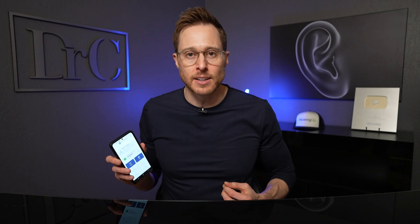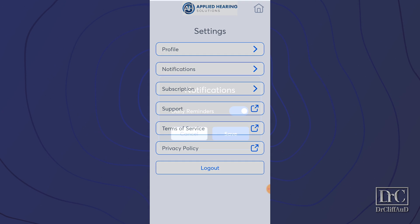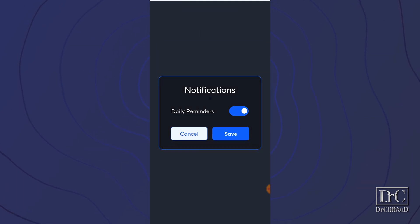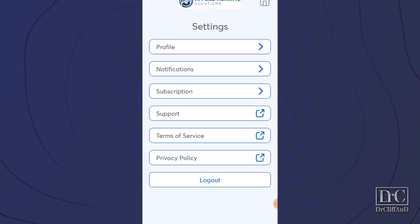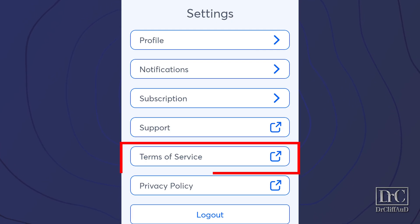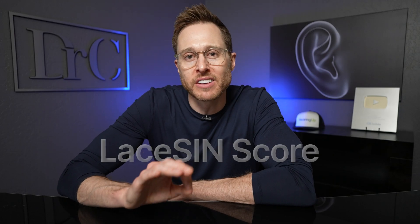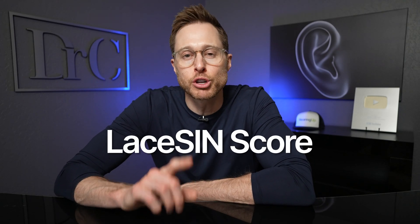This is perfect if you have someone in your life that you have a really difficult time understanding. In the settings of the app, you can change your name, indicate whether you want to receive daily notifications, reach out to LACE AI Pro support if you have any issues, read the terms of service and privacy policy, or log out of your account. One thing that's really cool from a hearing care professional perspective is that when we log into our professional portal, we can actually see what your LACE speech and noise score is, which is very similar to your QuickSIN score. This actually tells us how good you are at separating speech from background noise.